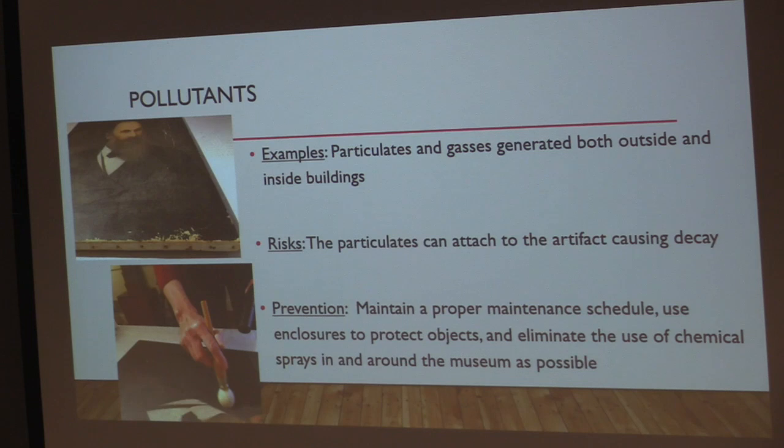The next agent is pollutants — particulates and gases generated both outside and inside a building. In general, pollutants known to cause harm to human health can also cause damage to collections. Common examples are dirt, soot, volatile compounds from plastics and wood, pesticides, aerosols like household cleaners and bug spray. The risks are that particulates adhere to surfaces and chemicals eat away at finishes. Dust and dirt are curious because the dirt itself can be abrasive, and it can also trap moisture and other chemicals, compounding the issues.